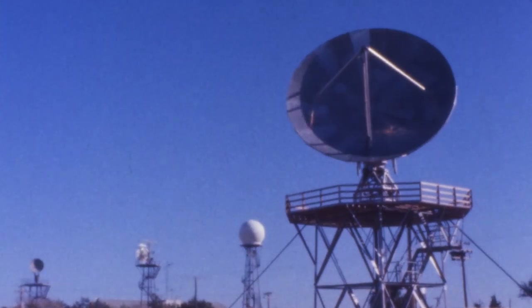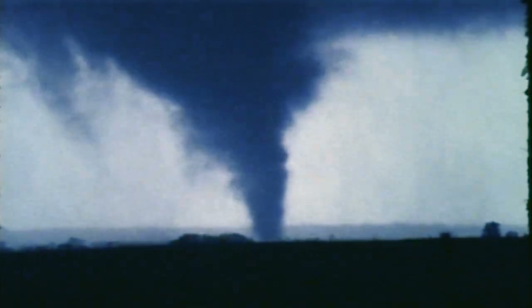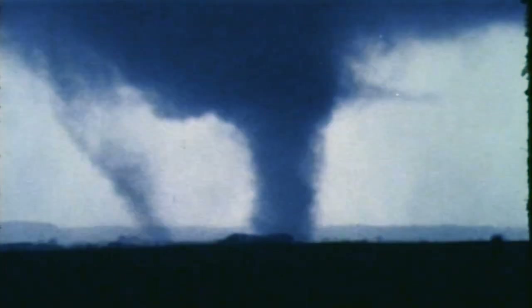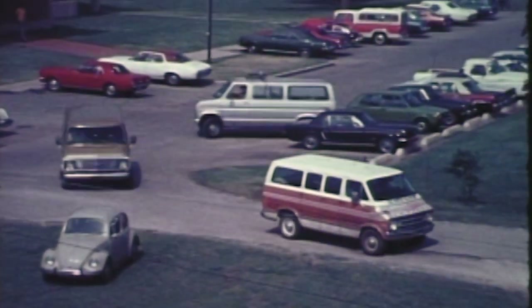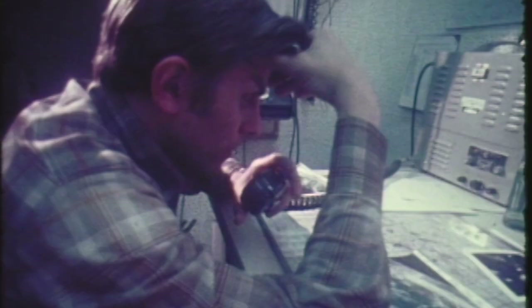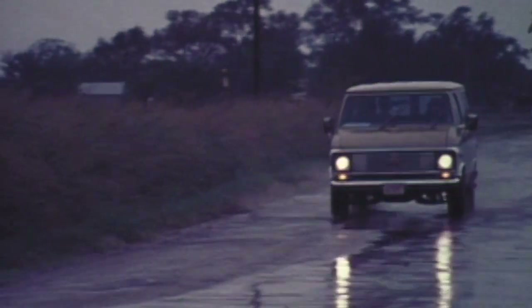With our Norman Doppler radar that became operational in 1971, we started looking at tornadic storms. At the same time, there was interest in finding out what was going on beneath the storm — when and where tornadoes form — so we established a tornado intercept team that would be guided by radar and by the forecast to go to storms we thought would be producing tornadoes.